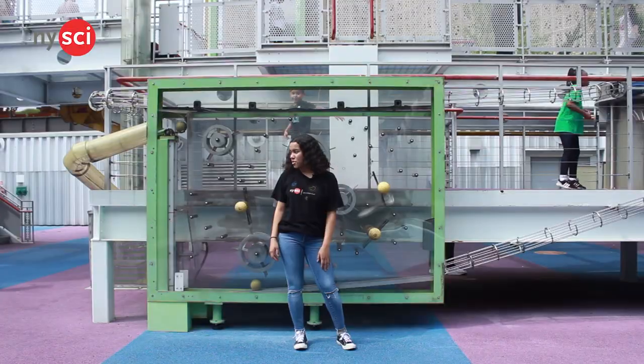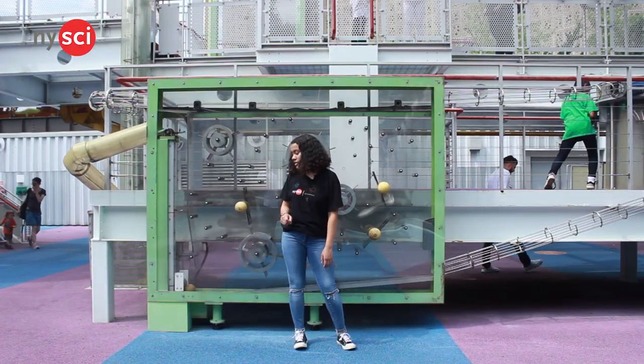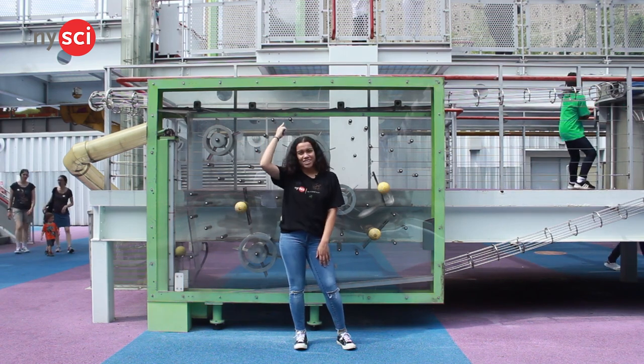On to number three — the ball tunnel. This contraption brings balls up, up, and around Nice-Size all around this park. It's super cool.